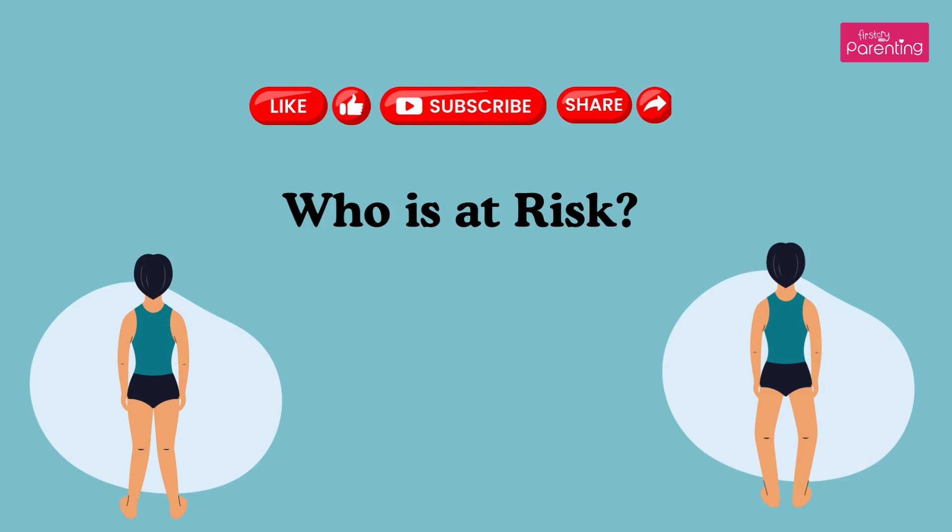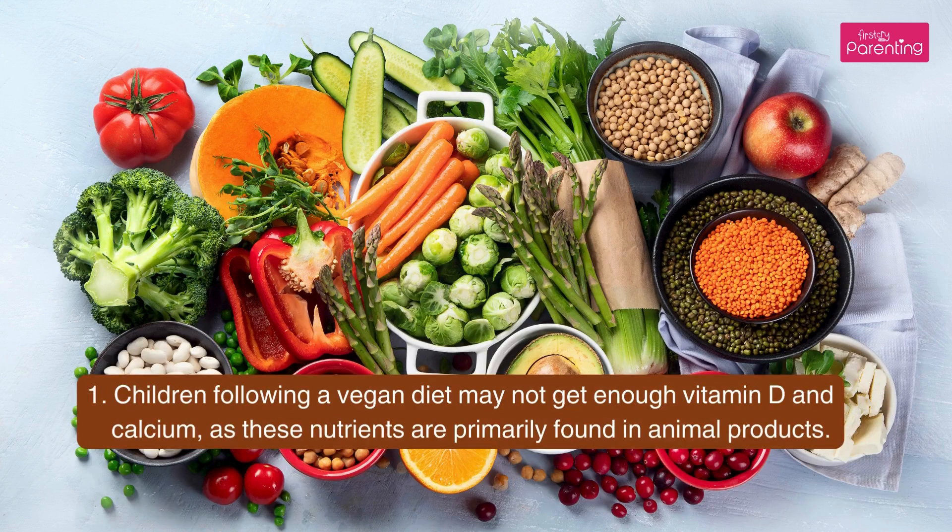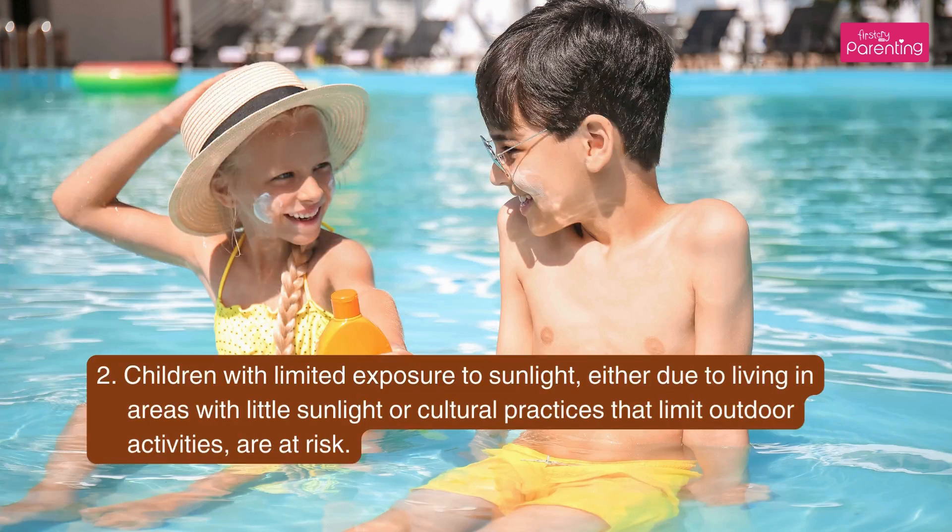Who is at risk? First, children following a vegan diet may not get enough vitamin D and calcium, as these nutrients are primarily found in animal products. Second, children with limited exposure to sunlight, either due to living in areas with little sunlight or cultural practices that limit outdoor activities, are at risk.